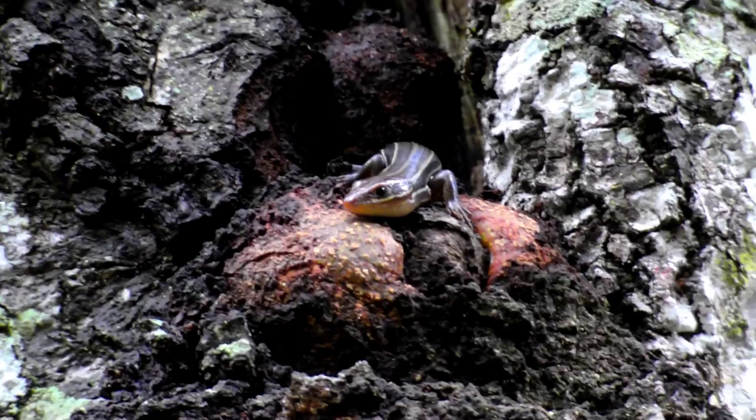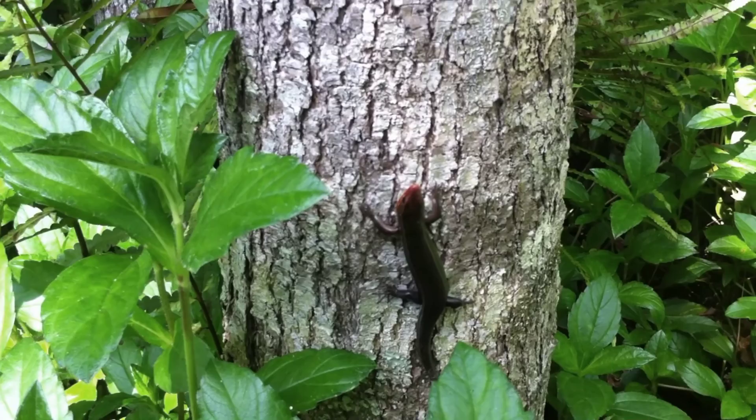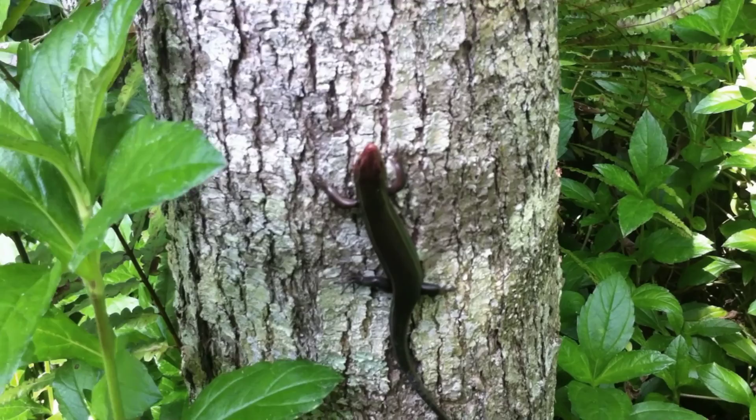Here's another difficult-to-film speedster, the five-lined skink — and I'm convinced those stripes are racing stripes. During the spring, the males' chins turn bright red, and they take to the trees to advertise to potential females.